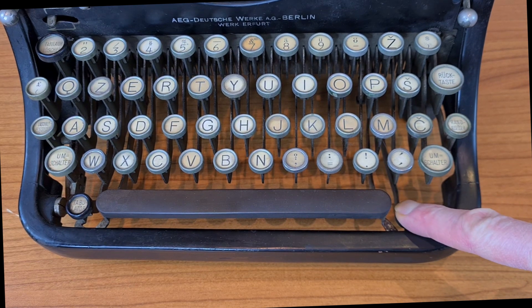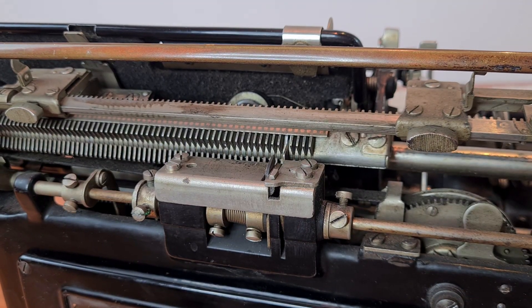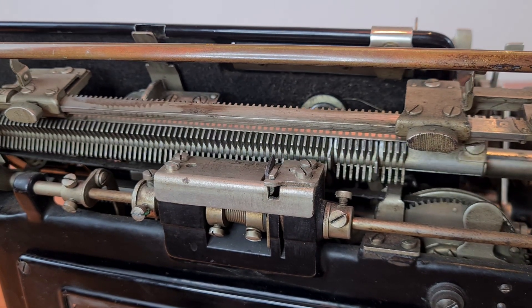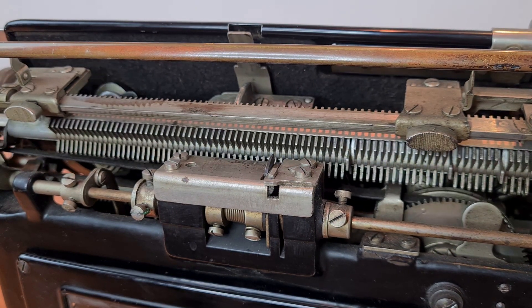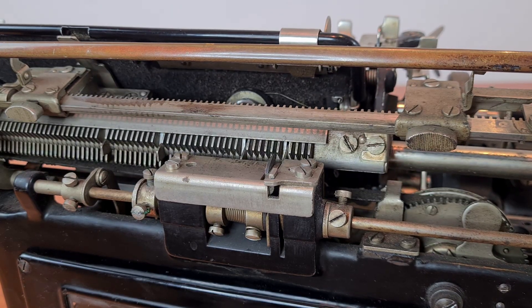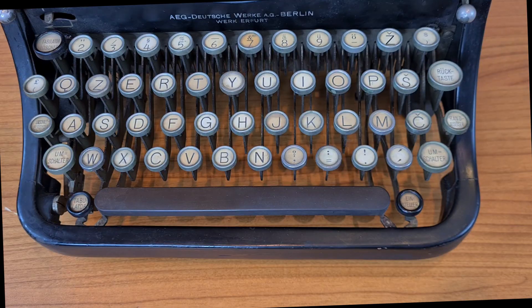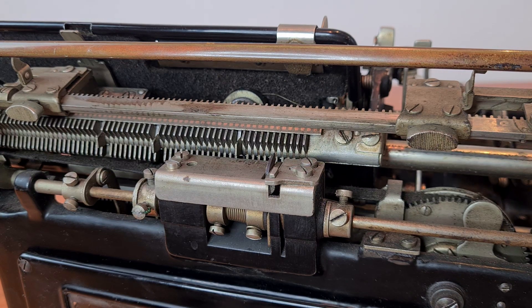This button on the right is to set a tabulation — you see on the back. And this is the button to use the tabulation. On top left, there is the button to clear all the tabulation stops.